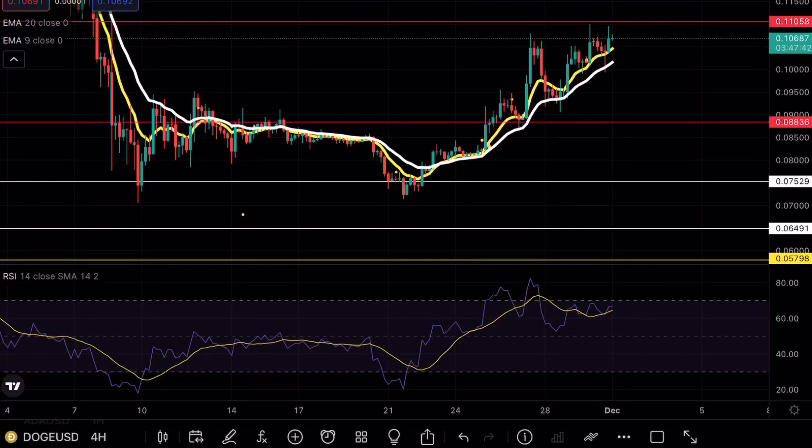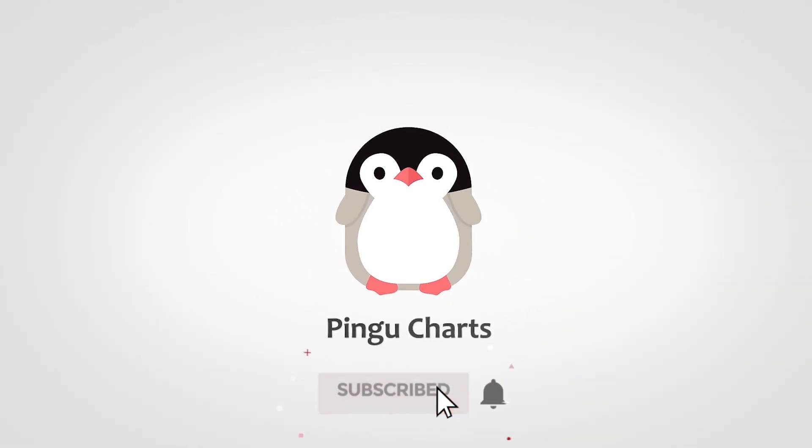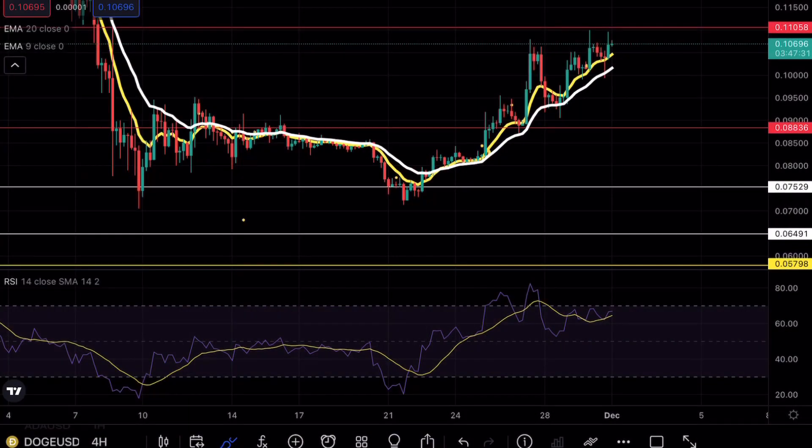Doge is testing a key resistance level, and if that sounds interesting make sure to continue watching. Hey guys, Pingu Charts here, welcome back to another Doge analysis video. As always, if you enjoy my content make sure to hit that like and subscribe button.